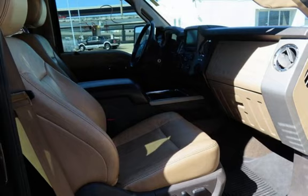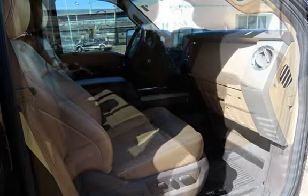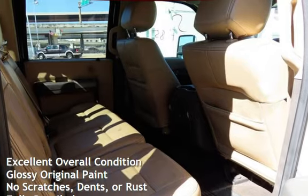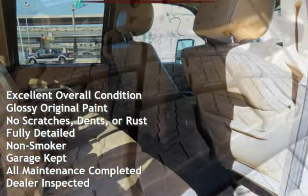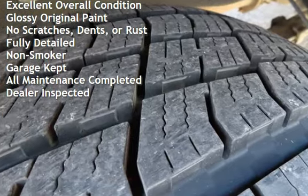This Ford has less than 224,000 miles on the odometer. This vehicle is in excellent overall condition, has glossy original paint, has no scratches, dents, or rust, and has been fully detailed.